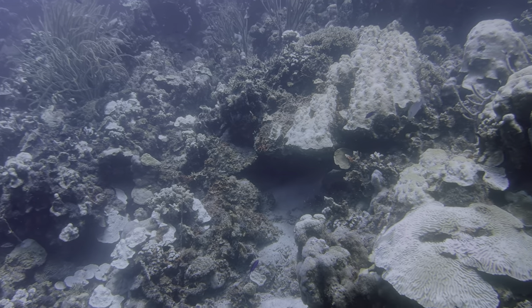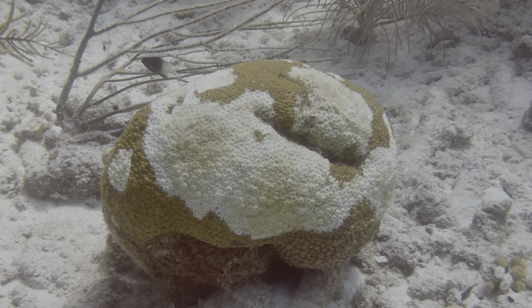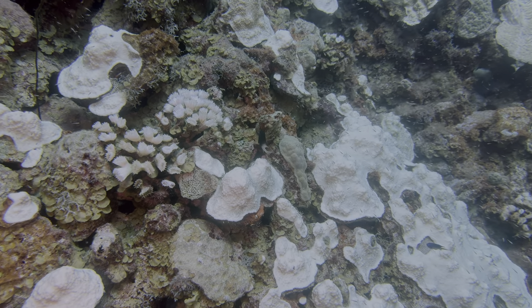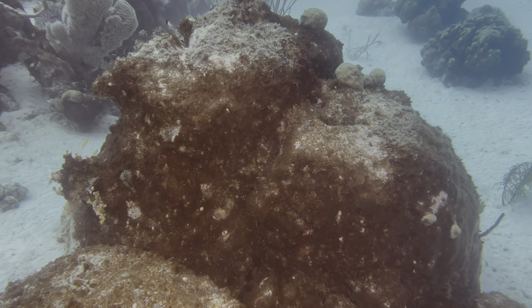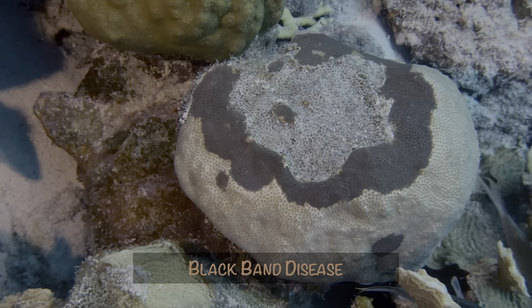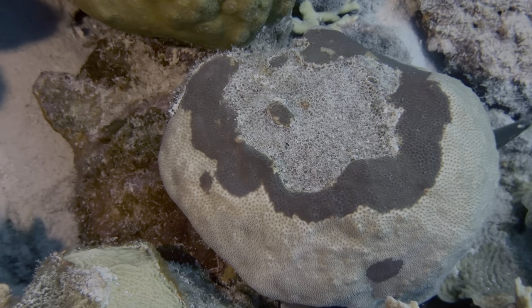Unfortunately, heart corals are experiencing multiple issues this year, from the slow pace of stony coral tissue loss disease, to the current bleaching event, which should hopefully get better when the water cools down, and an increased presence of cyanobacterial mat. On top of all that, this is what black band disease looks like. It's not nearly as pervasive, but just more evidence of the amount of stress the reefs are currently under.